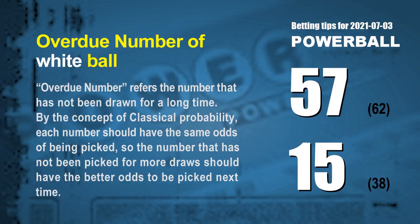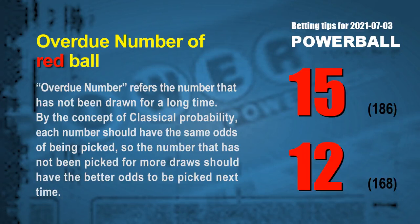The final information is overdue numbers. An overdue number refers to a number that has not been drawn for a long time. By classical probability, a number not picked for more draws should have better odds to be picked next time. The two most overdue white balls are 57 and 15 — white ball 57 has not been drawn for 62 draws, and white ball 15 for 38 draws. The two most overdue red balls are 15 and 12 — red ball 15 has not been drawn for 186 draws, and red ball 12 for 168 draws.